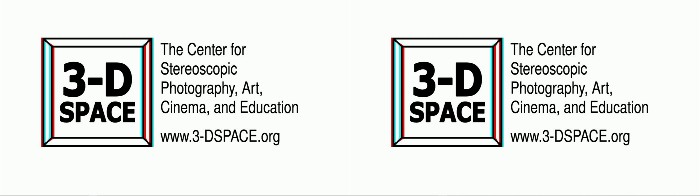My name is Eric Kurland. I founded a non-profit organization called 3D Space, the Center for Stereoscopic Photography, Art, Cinema, and Education — a non-profit dedicated to the art, science, and history of stereoscopic 3D. Everything from the origins in the late 1830s to the latest virtual reality technologies, and all of the 3D movies, comic books, auto-stereo displays — everything that has come in between in the last 175 or so years.